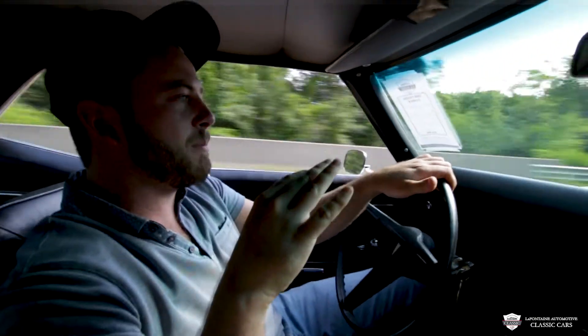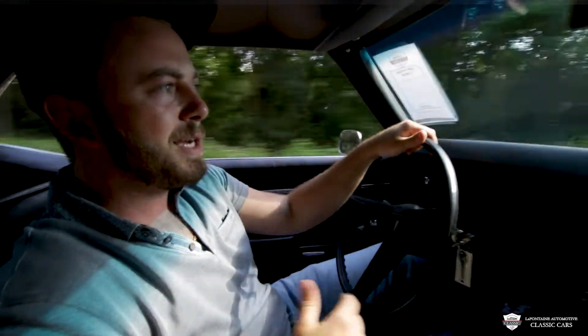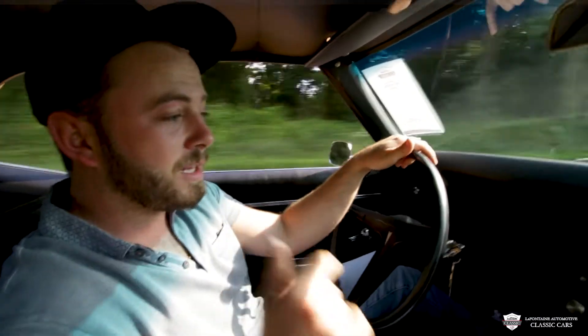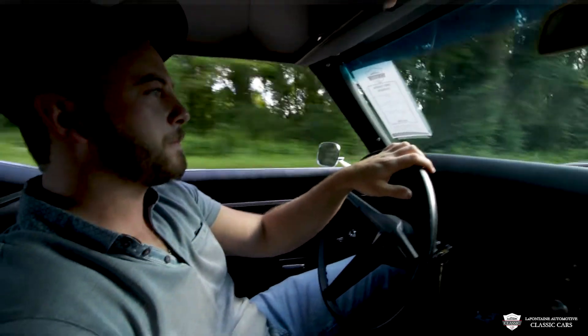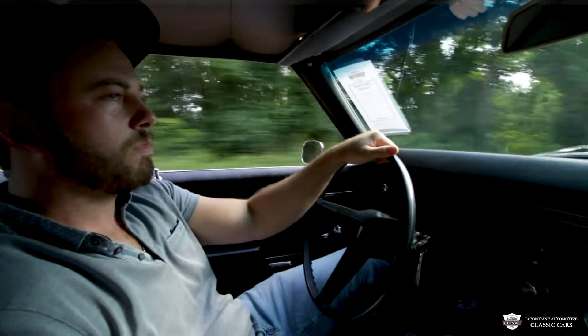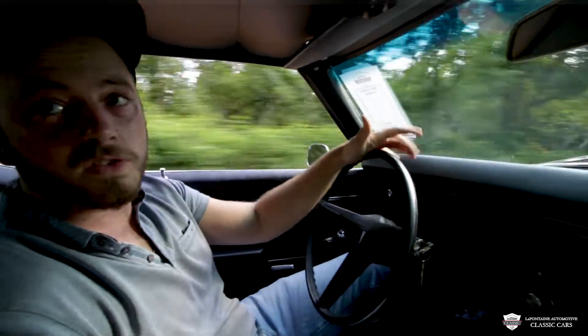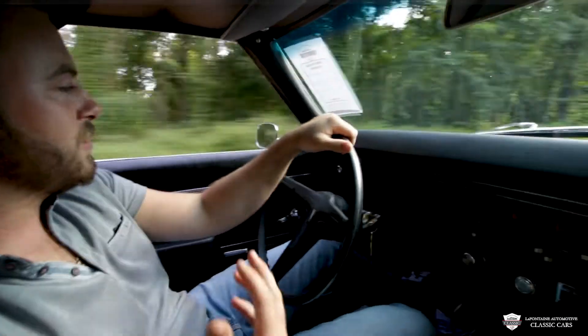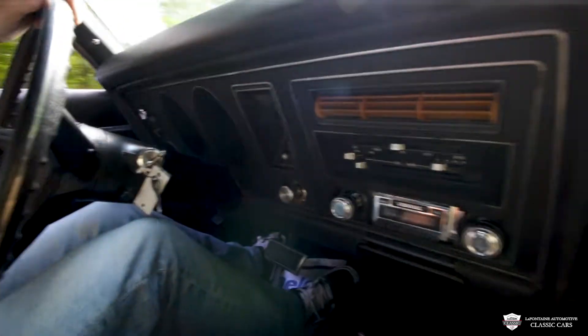It drives really smooth. You can see we're taking a couple of bumps now — it takes them all very well. The alignment's good. Braking — those disc brakes — I wish I had that on mine. These feel really, really good. It's a smooth, smooth ride. The interior of this car feels mostly original. It's all in good shape.